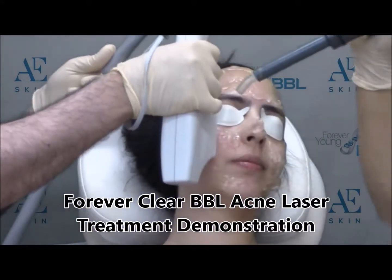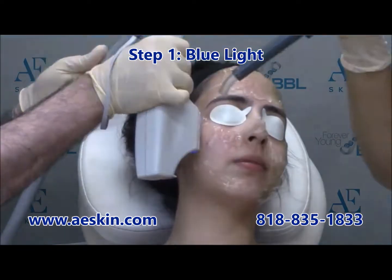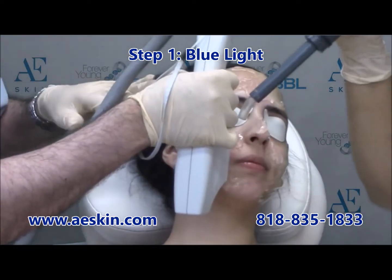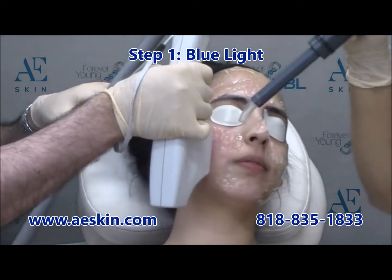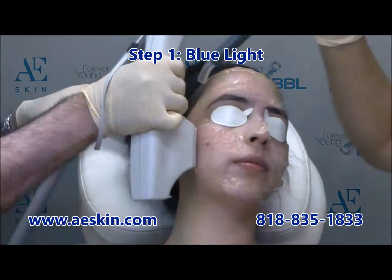Acne is a common concern and treatment can be challenging. Many people try just about everything without improvement. The Forever Clear BBL Acne Laser Treatment uses multiple colors of light to treat acne without topical creams or oral medications with side effects.